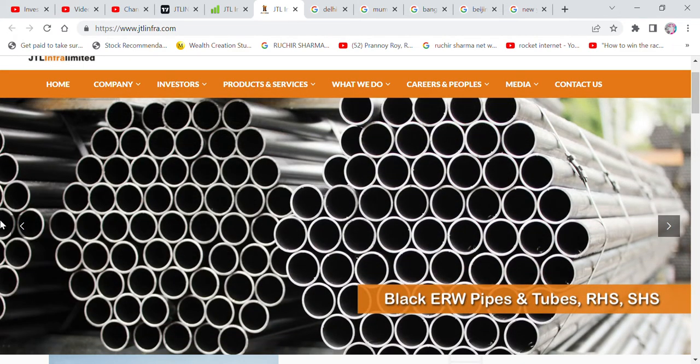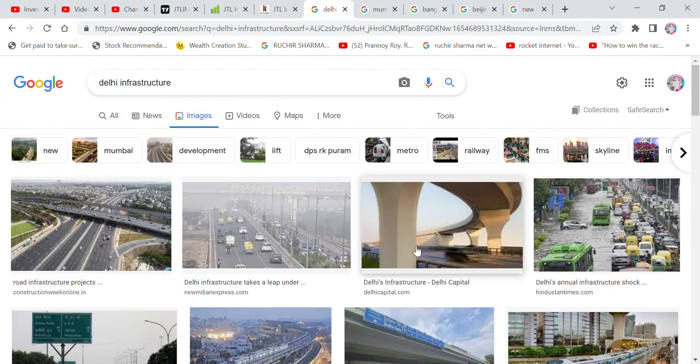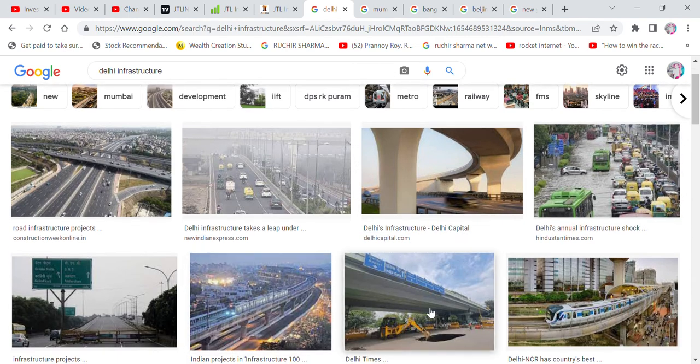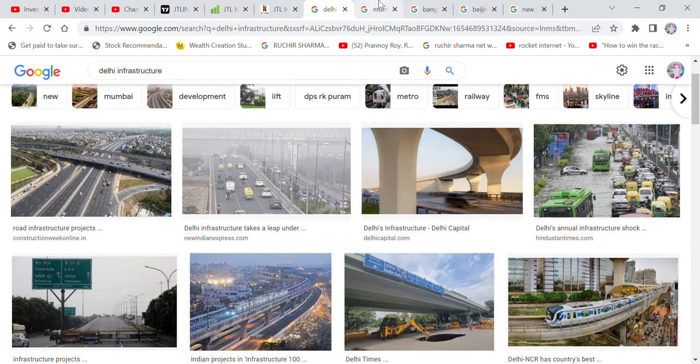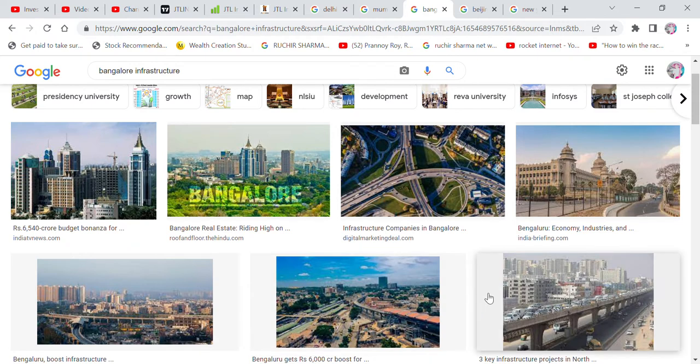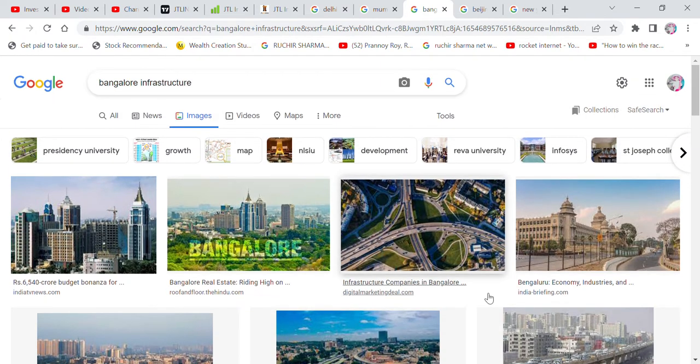There are very few sectors like this company. There has been a lot of government-driven growth brought to this company. The government has the opportunity to build infrastructure. For example, look at Delhi's infrastructure — you can see that roads have been built up around here. Mumbai has good infrastructure in some places, but otherwise Mumbai, Bangalore — they still don't have good infrastructure. So in India, there is a need for infrastructure.